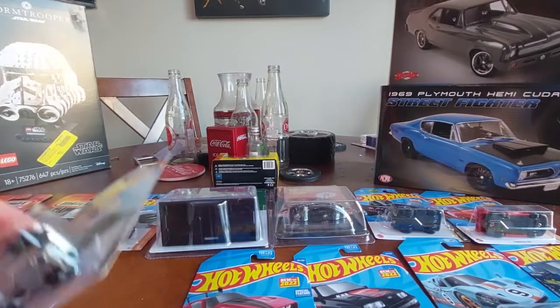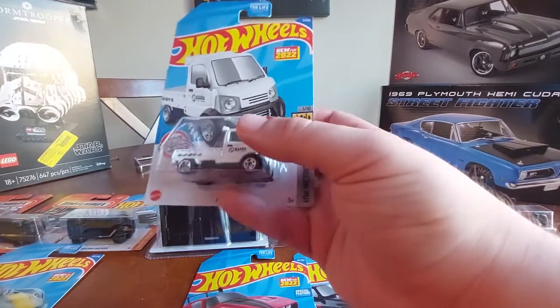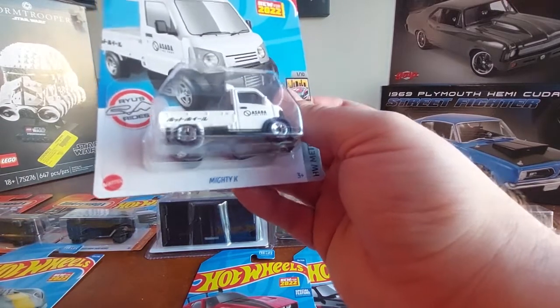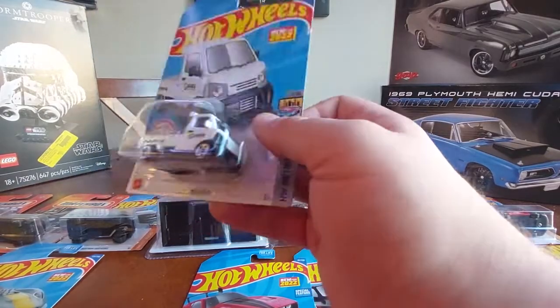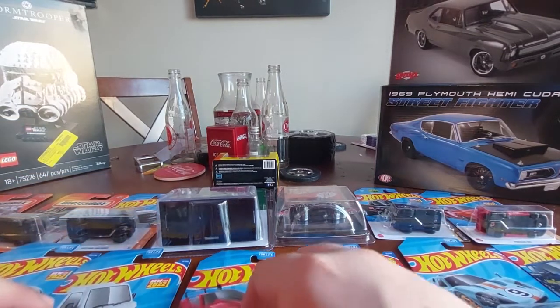Let's get on to some fantasy cars - I know y'all don't come to see them all the time but there have been some pretty cool ones in the new codes. The Mighty K - very neat, one of Ryu Asada's castings, very very cool. I've had a little sinus infection so bear with me getting this video out for you guys.